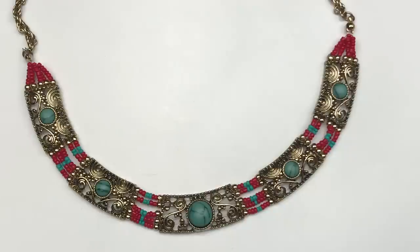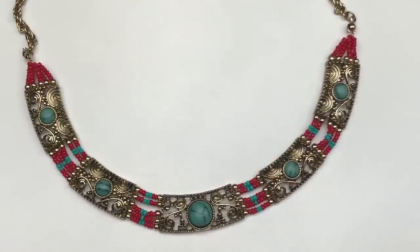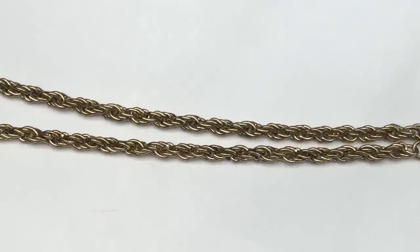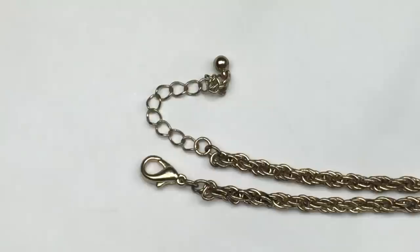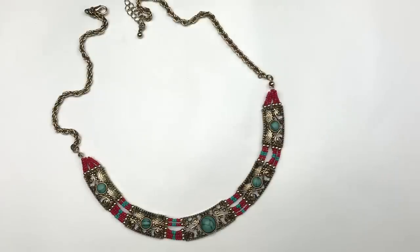I love this necklace. This is a frontal necklace. It's a faux turquoise and it's got the colors of turquoise and coral — beautiful combination. It's got scroll work in antique gold tone. Just beautiful. The front part of the necklace hangs on this gold tone rope chain. There's not a maker's mark on this. It's finished with a lobster clasp and an extender. Another piece that I think is very attractive — I'm definitely going to put that in my sell pile.